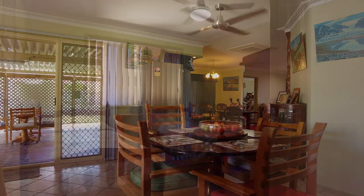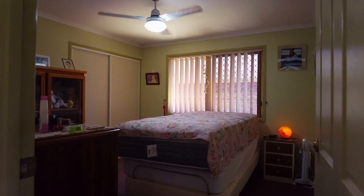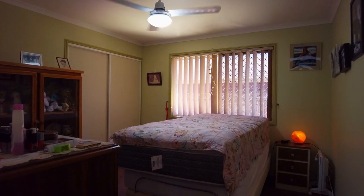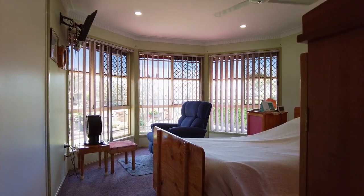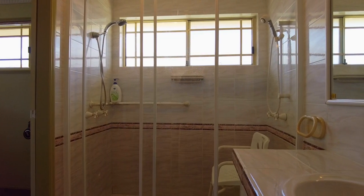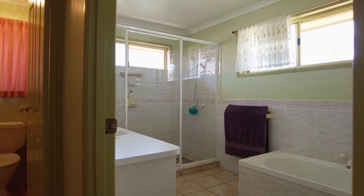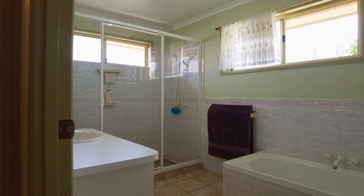This home includes three spacious bedrooms, all with built-in wardrobes and ceiling fans. The main bedroom includes a large built-in wardrobe and ensuite with shower, vanity and a toilet. The large bathroom includes a bath and shower plus vanity, and there is a separate toilet.